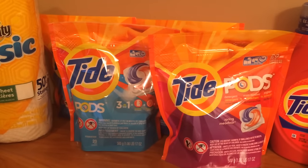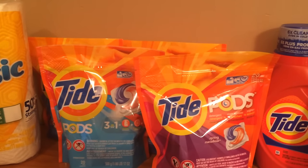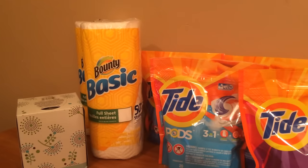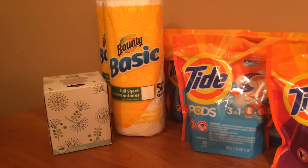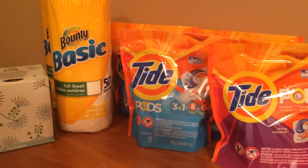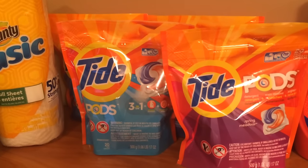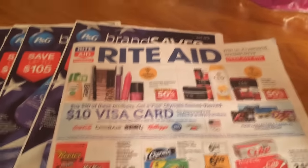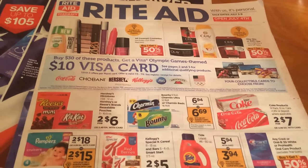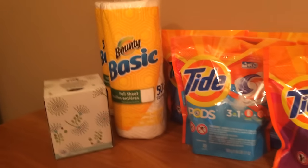The Tide Pods were $5.99, then with the $3 off coupons they came down to $2.99. I also bought Bounty Basics using the 50-cent off coupon on the back of the insert — I used two of those — plus one Puffs which I think was 25 cents off. But when the receipt printed, it only tracked the two Bounty Basics and the Puffs. It did not track the Tide Pods. She looked at all the products and said there's nothing telling her which ones qualify.